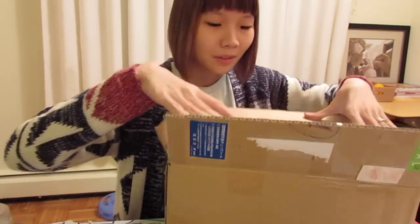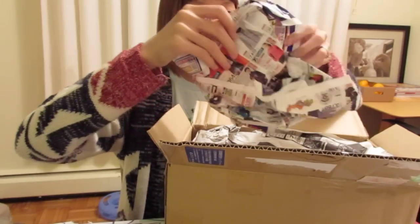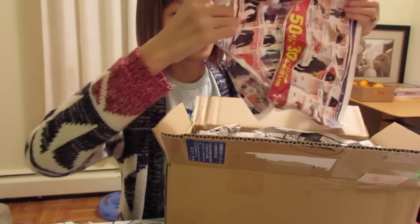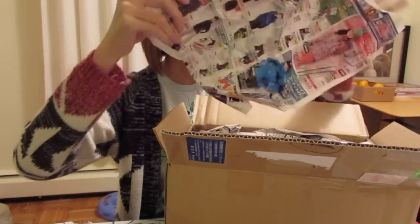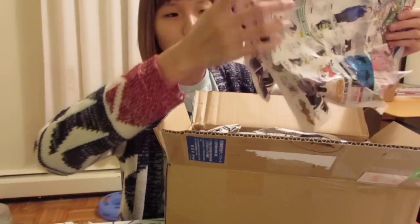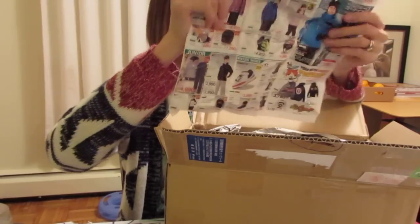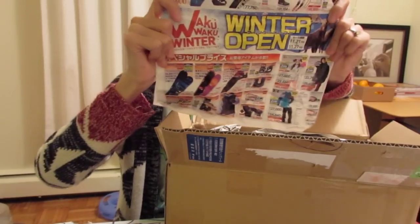I put it a little bit aside so I can keep my address hidden. They always add a little bit extra reading material. So if you're interested in studying katakana or hiragana, it's a great place to order because you'll get newspapers and flyers. There's a 'waku waku winter sale' flyer here.